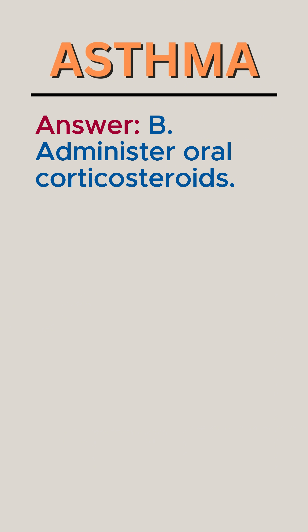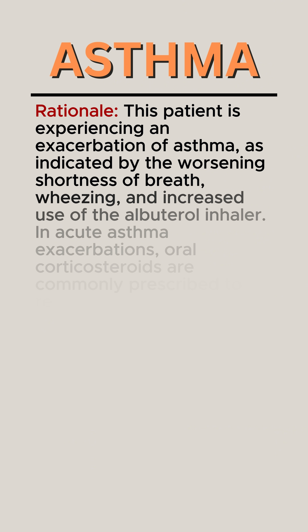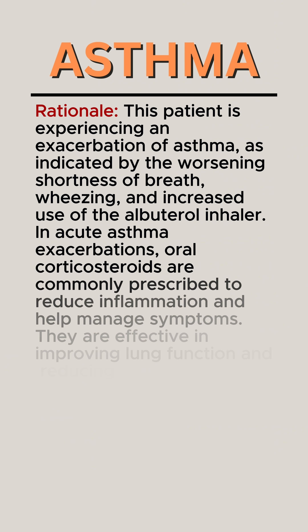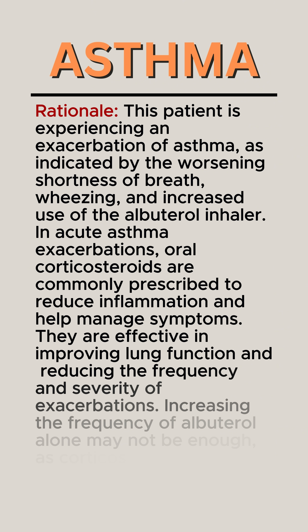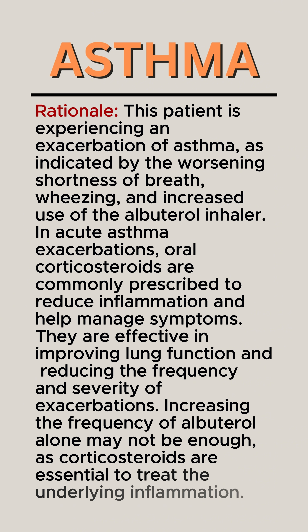Answer: B. Administer oral corticosteroids. Rationale: This patient is experiencing an exacerbation of asthma, as indicated by the worsening shortness of breath, wheezing, and increased use of the albuterol inhaler. In acute asthma exacerbations, oral corticosteroids are commonly prescribed to reduce inflammation and help manage symptoms. They are effective in improving lung function and reducing the frequency and severity of exacerbations. Increasing the frequency of albuterol alone may not be enough, as corticosteroids are essential to treat the underlying inflammation.